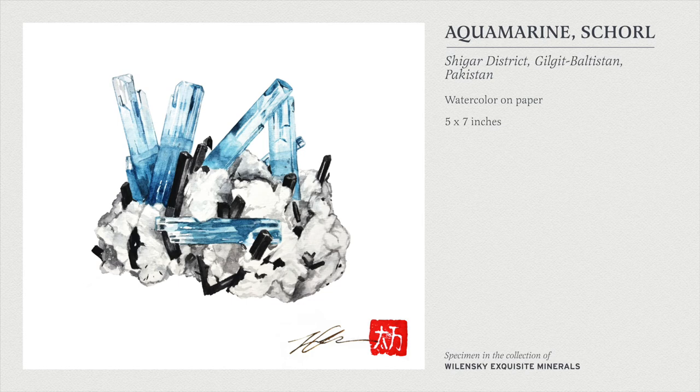Watercolor was a very recent endeavor for me. I mostly paint in oil paints — portraiture and sometimes still lifes — but portraiture is much more fun for me. So when I started painting minerals, that's when I started using watercolor. I've only been using watercolor since December of last year.